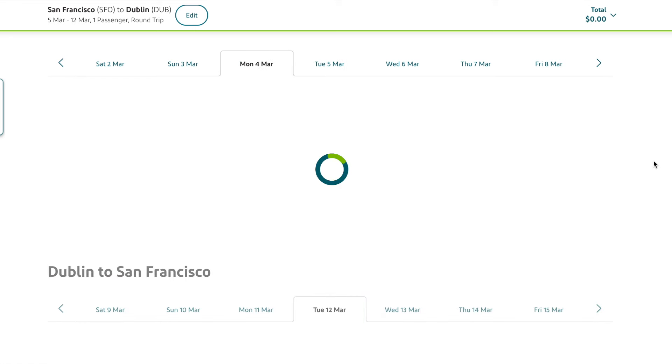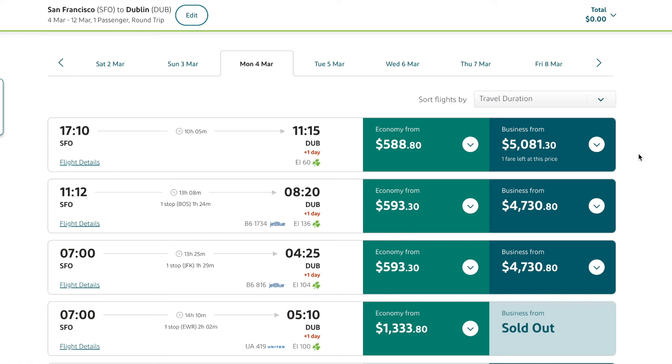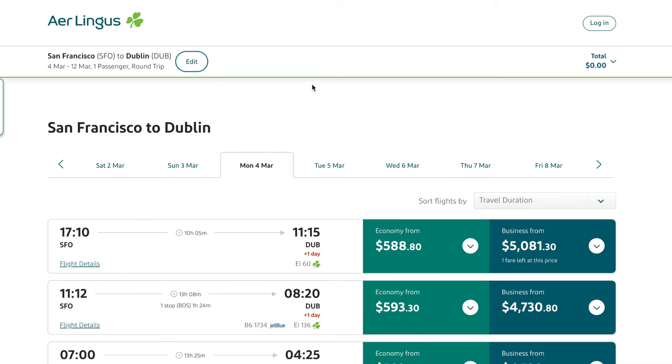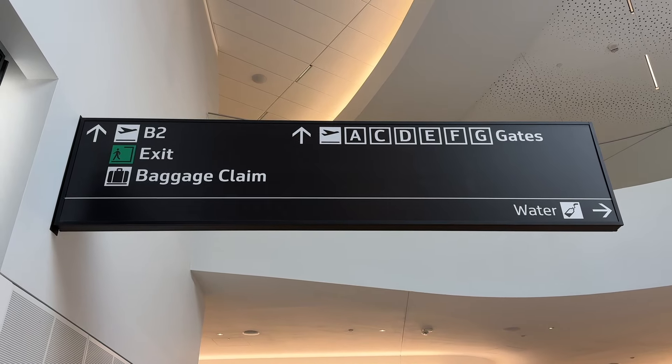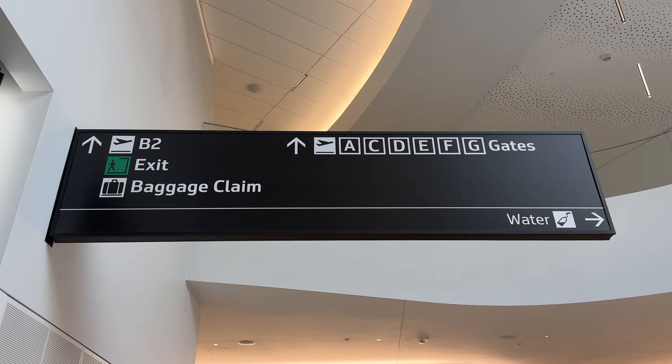But I guess it's not a budget airline, because I'm looking at their prices on Google Flights right now and they're kind of pricey — so maybe we really just got a good deal after all. The other reason we thought it was a budget airline was because of the gate location.